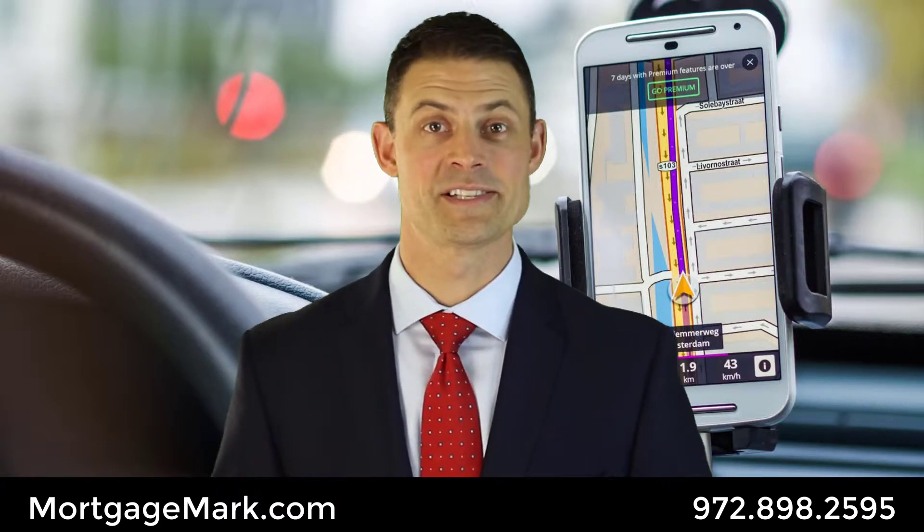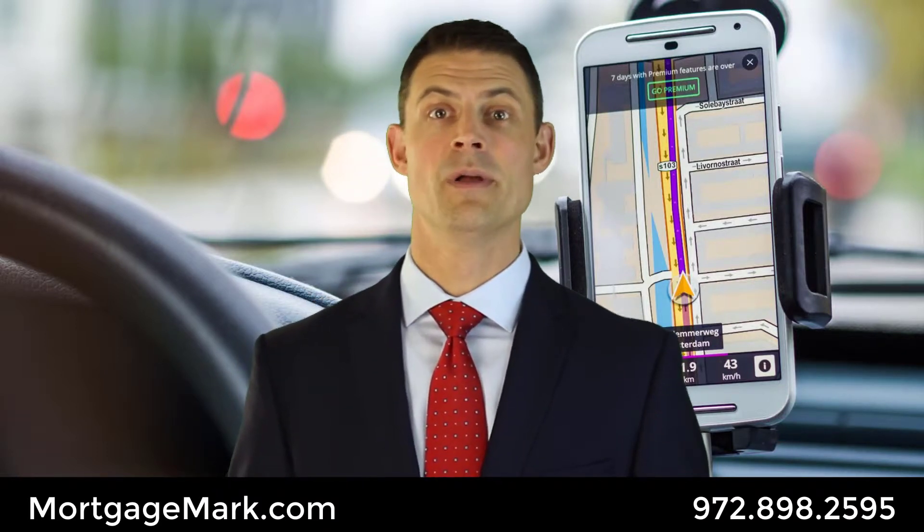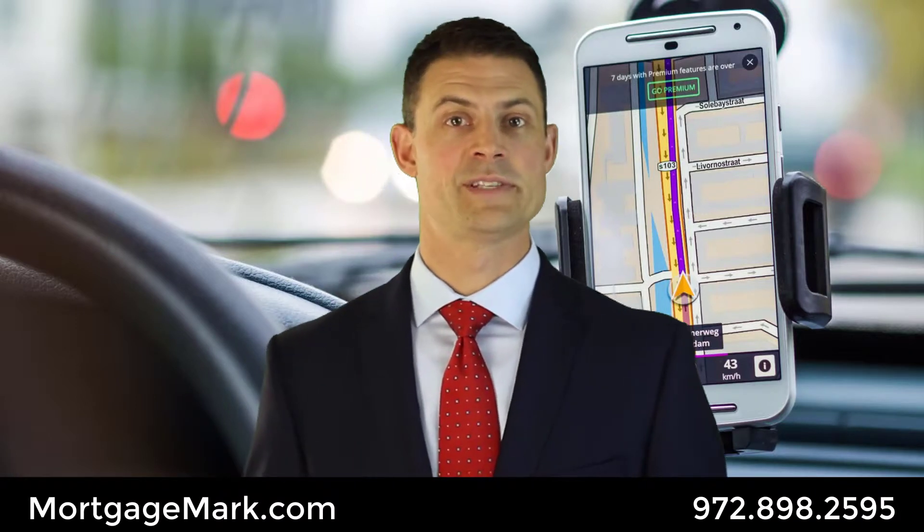I'm sorry in advance that the parking is kind of a hassle — it is for us too on a daily basis — but it's a really nice building, really cool. My recommendation: come in from the south side.